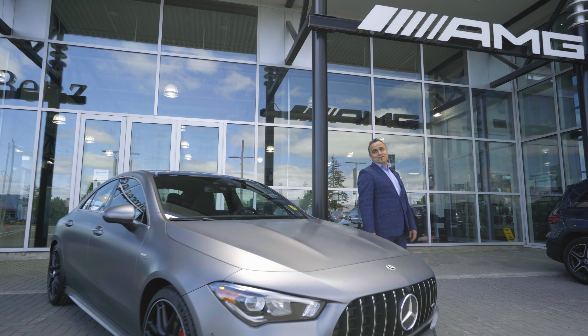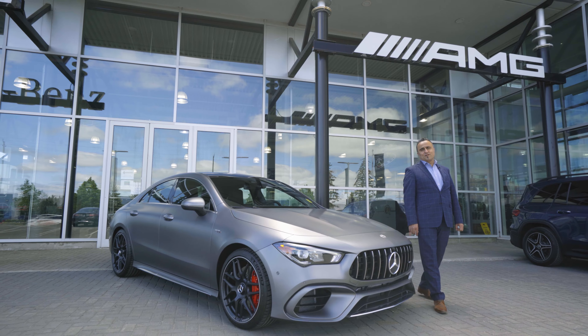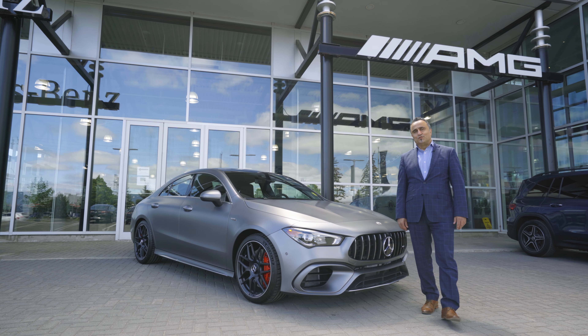Thank you for watching. This car is available at Star Motors of Orwa. My name is Sal Ghadi — hopefully see you soon.